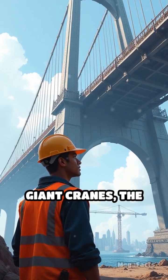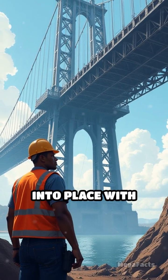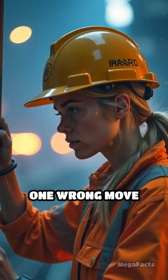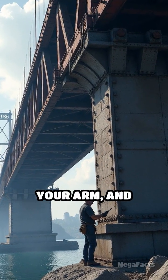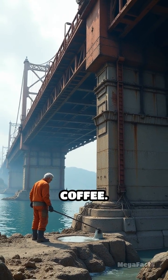Now comes the magic. Giant cranes — the kind that could lift your entire neighborhood — hoist each segment into place with insane power and finesse. Workers guide them with millimeter-perfect accuracy. Seriously, one wrong move and you're redoing a week's work, no joke. They lock together with steel tendons, bolts thicker than your arm, and sometimes a dab of concrete for good measure, creating a bond tougher than your morning coffee.